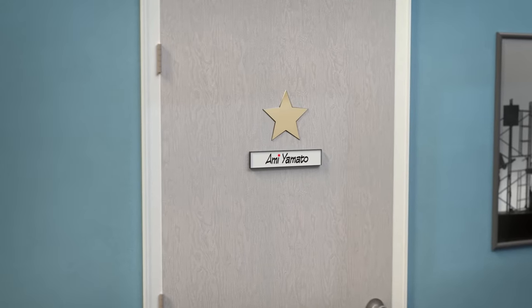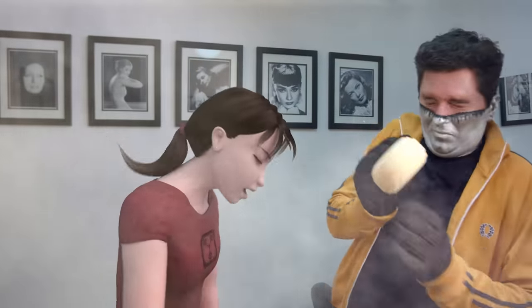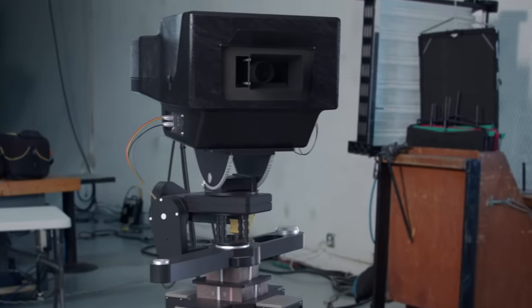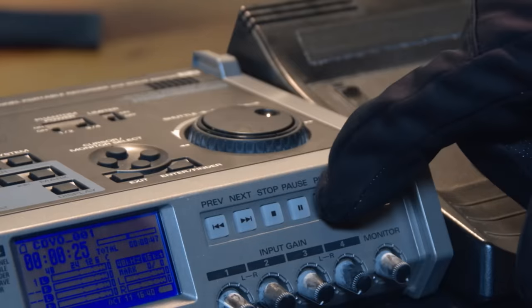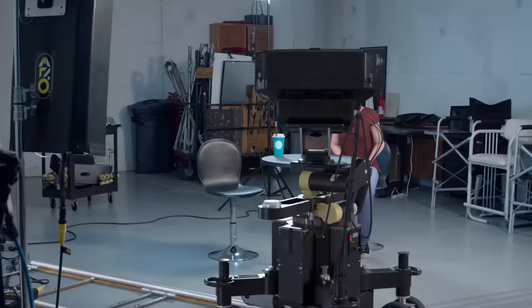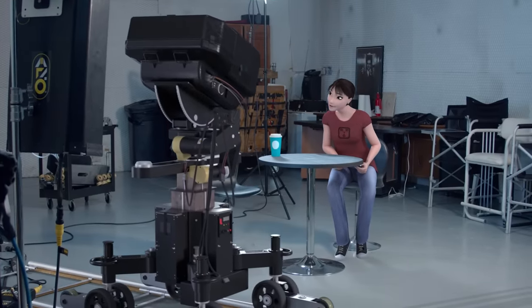Back on our set, Ami is transformed into her second character through the magic of wardrobe and makeup. We relaunch the Vistaglide programmed with the motions of our earlier chosen take, and a video system plays back the take itself. Hearing audio of her own performance, Ami acts out the other side of the scene as the camera repeats its motion in perfect sync.